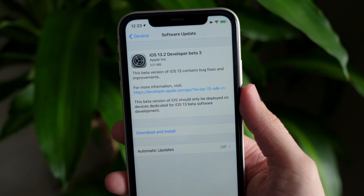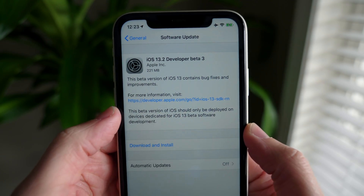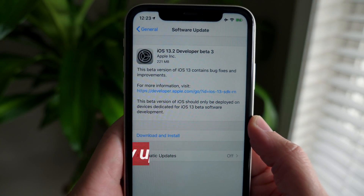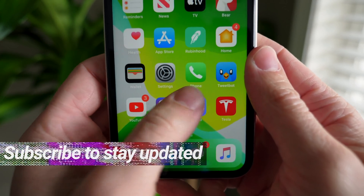What's up guys, Sam here. Just a few hours ago, Apple dropped iOS 13.2 beta 3 for developers — around 220 megabytes here on the iPhone 11. And if you are a public beta tester, you should be seeing this update pretty shortly.